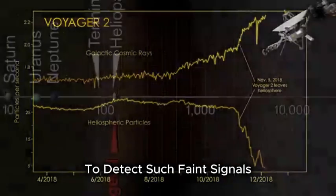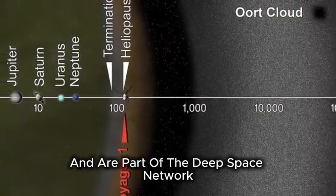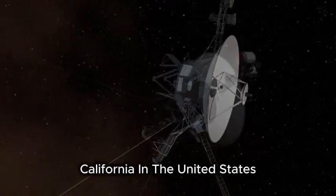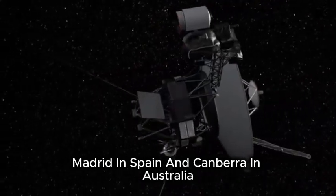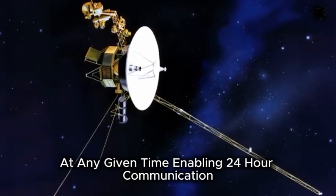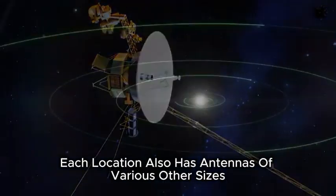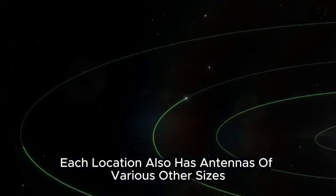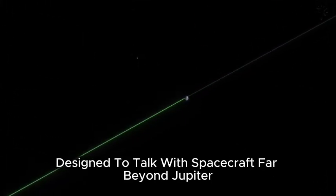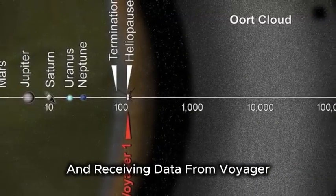To detect such faint signals, NASA uses massive antennas that are 230 feet in diameter, part of the Deep Space Network. The network is set up at three locations: California in the United States, Madrid in Spain, and Canberra in Australia. This ensures that at least one antenna can always see the spacecraft at any given time, enabling 24-hour communication. Besides the massive 230-foot dishes, each location also has antennas of various other sizes. Together, they form a worldwide communication system designed to talk with spacecraft far beyond Jupiter. Thanks to these giant antennas, we can continue sending commands and receiving data from Voyager.